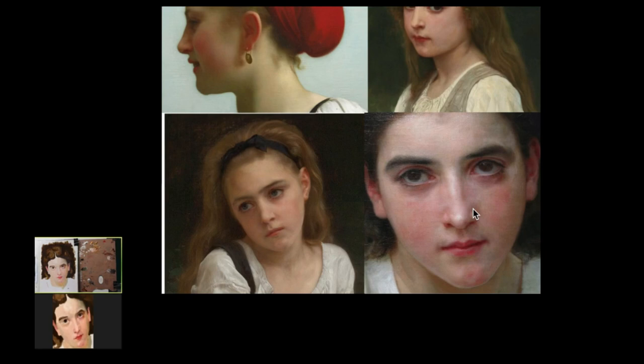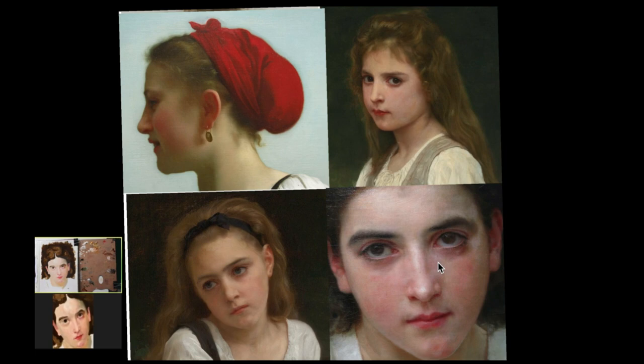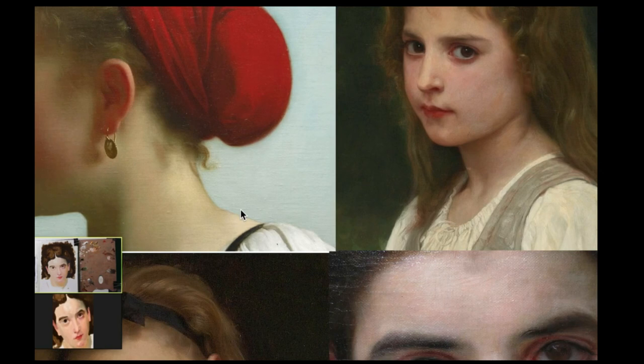If we take a look at the flesh on the painting here on the bottom right, it in a sense looks a little more lifelike than the painted flesh we looked at a little bit earlier. The splotchiness coming through is much more accurate than this kind of nice, even finish.